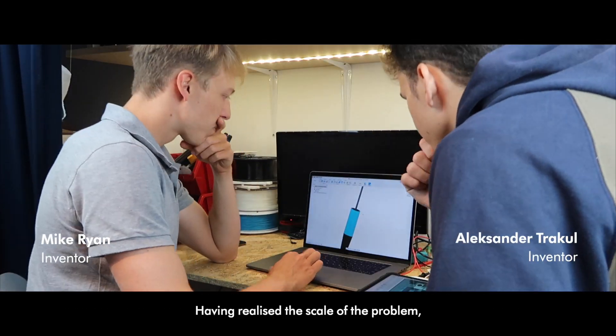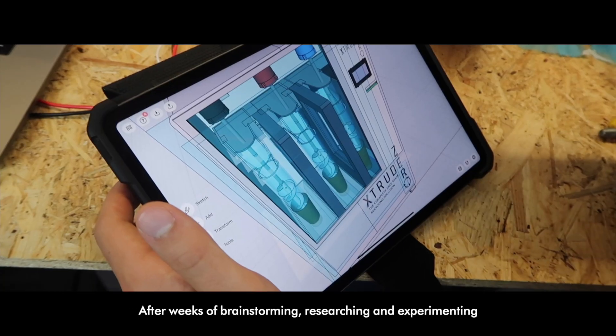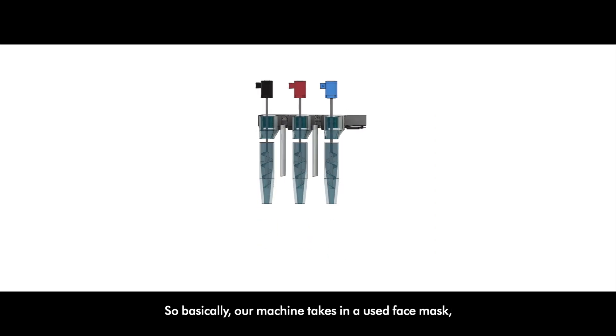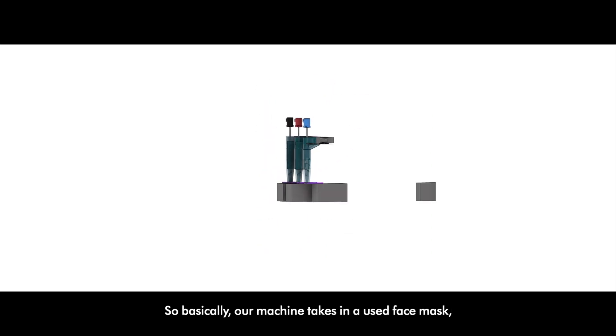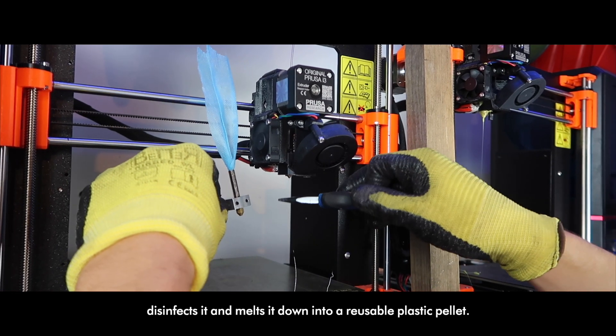Having realized the scale of the problem, we started thinking of ways in which these masks could be reused. After weeks of brainstorming, researching and experimenting, we came up with Extrude Zero, the complete face mask recycling solution. Basically, our machine takes in a used face mask, disinfects it and melts it down into a reusable plastic pellet.